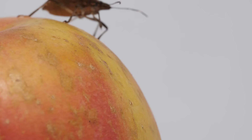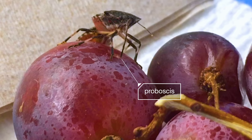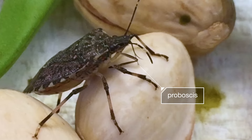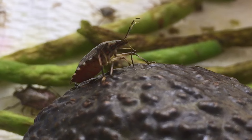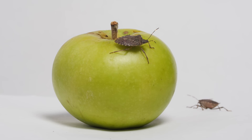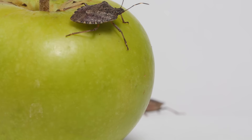They have a huge appetite, eating just about any kind of fruit or vegetable out there. They use a long proboscis to pierce the skin, making a tiny hole. Underneath, it's squirting in chemicals to dissolve the fruit. Then it sips up the juices like a smoothie. The fruit looks okay on the outside, but now it's ruined, rotting on the inside.